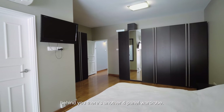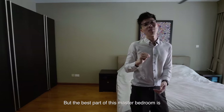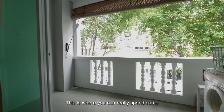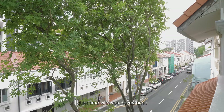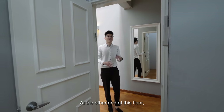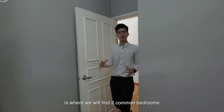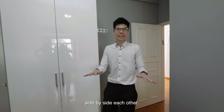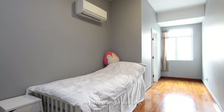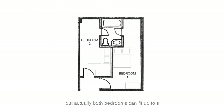Behind you there's another four-panel wardrobe. But the best part of this master bedroom is that it connects to your own private balcony — this is where you can really spend some quiet time with your loved one and wind down your evening. At the other end of this floor, we find two common bedrooms side-by-side. Both bedrooms can fit up to a queen-size bed comfortably.